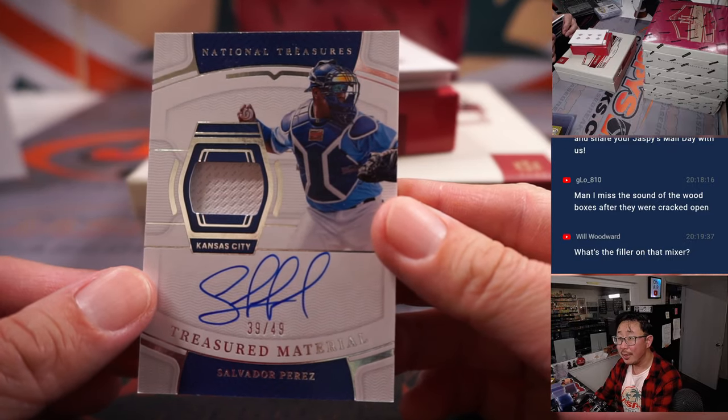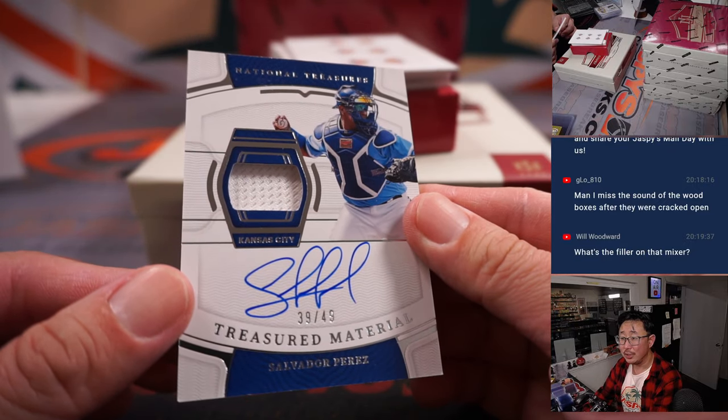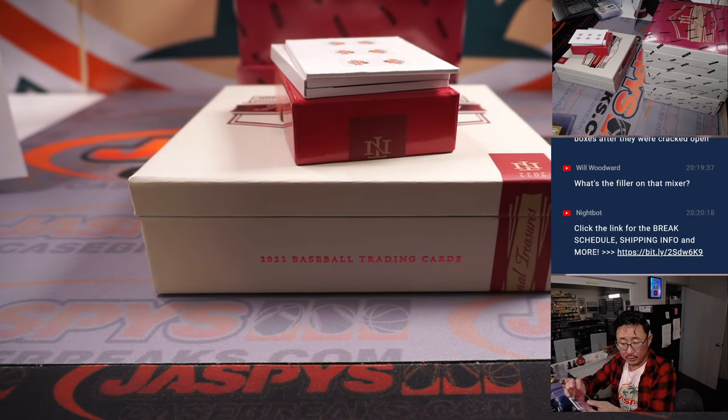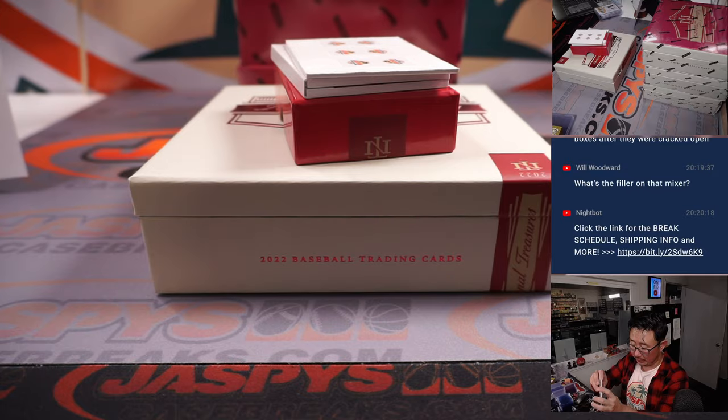Got Salvador Perez, 39 out of 49. Treasure material, jersey and autograph. Jeremy with the Royals — he's heating up.